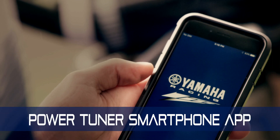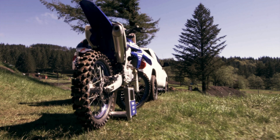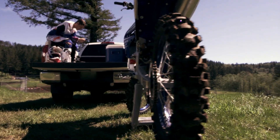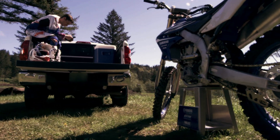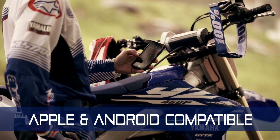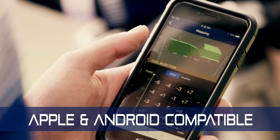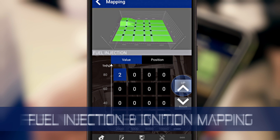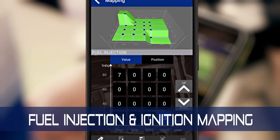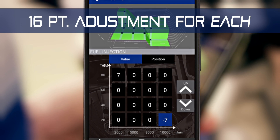Introducing the first-of-its-kind PowerTuner app from Yamaha — a totally new way for you and your YZ450F to be connected as one. Enabling you to use your Apple or Android smartphone in ways never before possible, giving you the ability to precisely tune the YZ450F's fuel injection and ignition advance mapping with 16 points of adjustment for each.